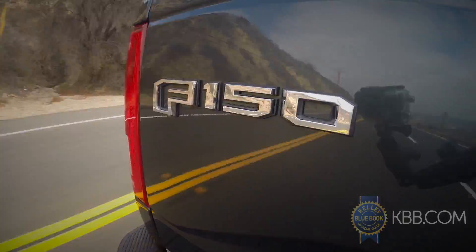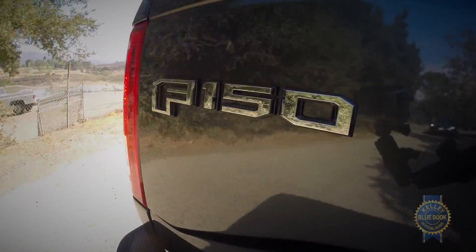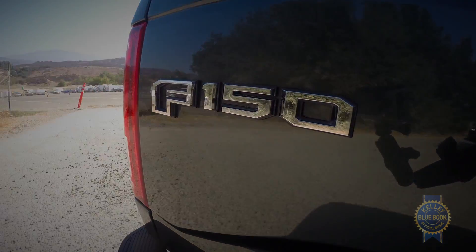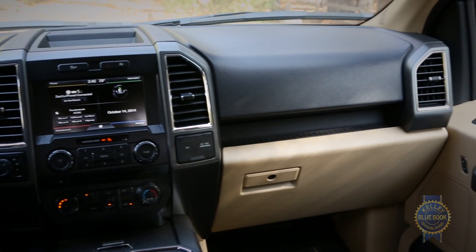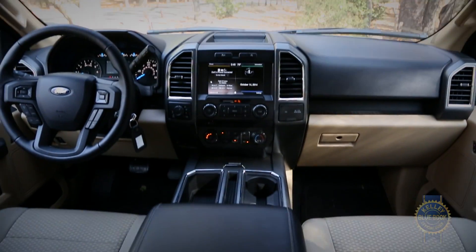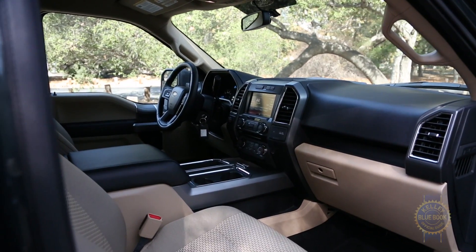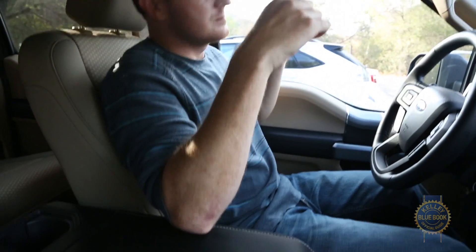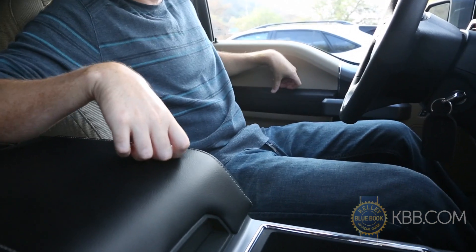Front seat comfort is outstanding as well — an assessment corroborated by fellow KBB editor Allison Harwood during a 1,300-mile road trip from San Antonio, Texas to our home base in Irvine, California. Hard plastics still cover most of the dash and upper door panels, but feature more premium textures and finishes than before. As most truck owners will tell you, hard materials are far easier to clean than soft ones. Critical touch points like the outboard armrest and center console cover are both densely padded and proportionally arranged.